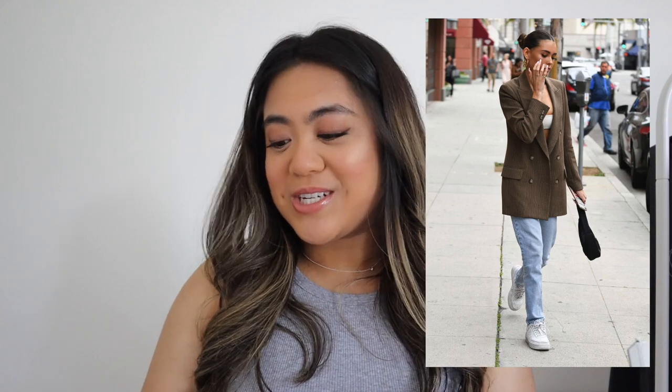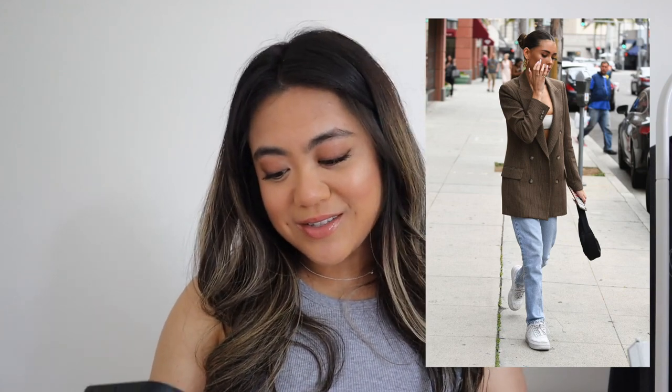Outfit number four is a little bit dressier. She's wearing a beige blazer, some straight-leg jeans — I'm pretty sure those are Air Forces — and what looks like a white bra top underneath based on another picture I found, plus a black shoulder bag.